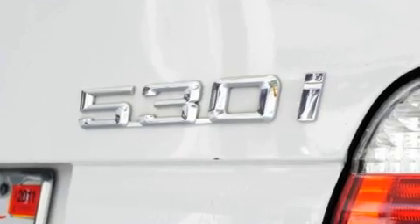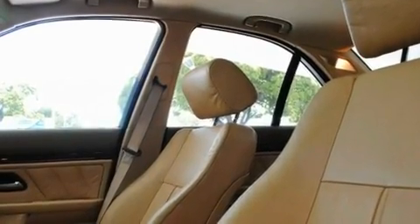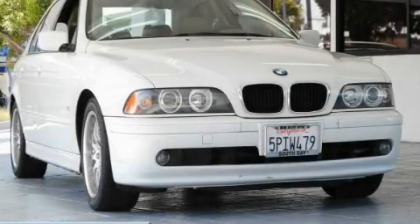With an EPA estimated rating of 27 miles per gallon on the highway, this automobile is clearly a fuel-efficient choice. Not to mention that this BMW qualifies for the Carfax buy-back guarantee. Please call today to reserve this vehicle for a test drive.